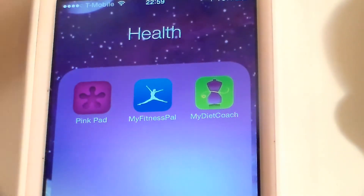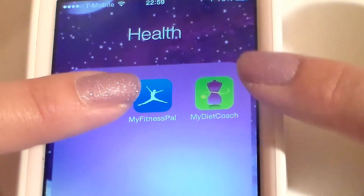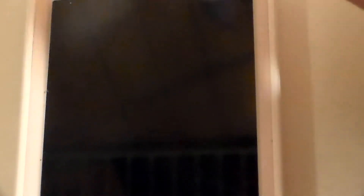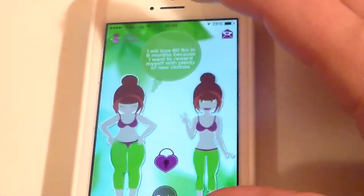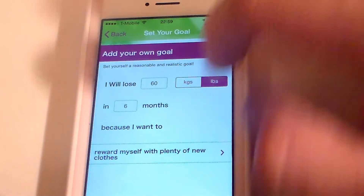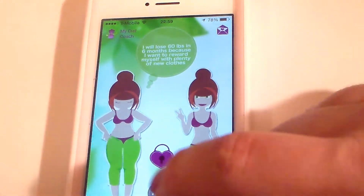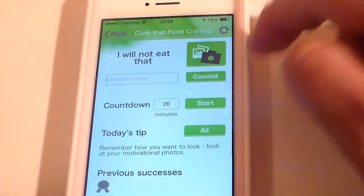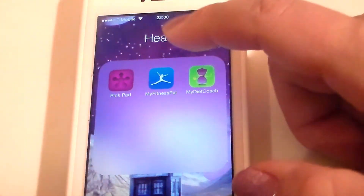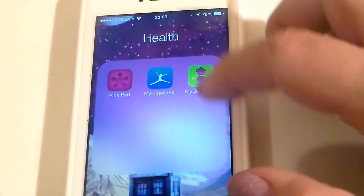My Health folder has PinkPad, which is a period tracker, and two fitness trackers: MyFitnessPal and MyDietCoach. I paid about $2.99 to unlock the full MyDietCoach app. It sets your goal at the top — mine says 'I will lose 60 pounds in six months because I want to reward myself with new clothes.' There's also a panic button: I click it, say what I'm going to do, start a countdown, and it logs how many times I resisted a food craving. MyFitnessPal logs calorie counting and exercising — but MyDietCoach does the same thing, so I'm not sure why I still have both.